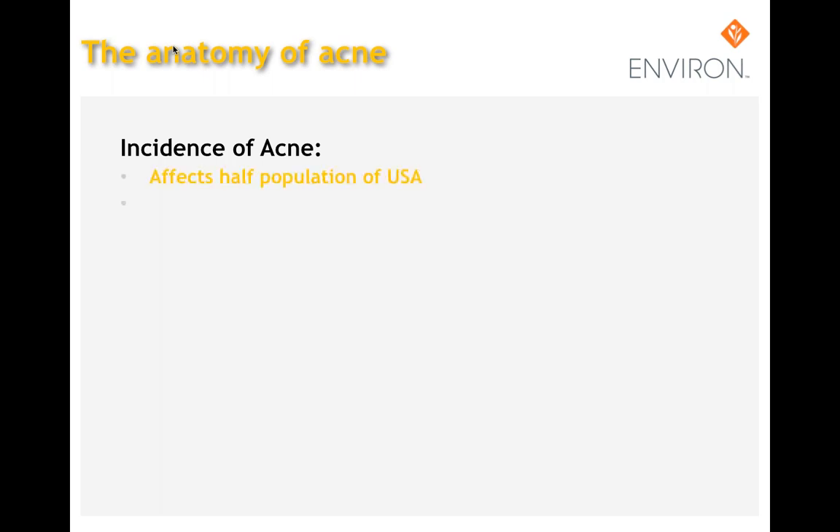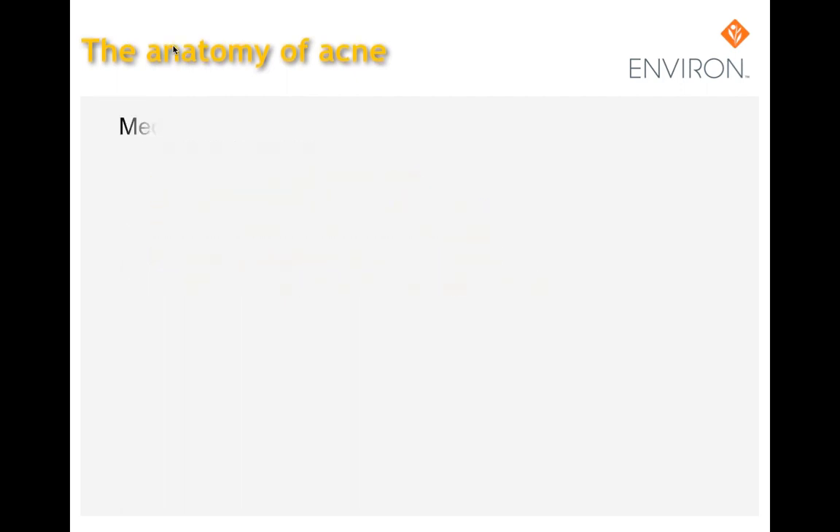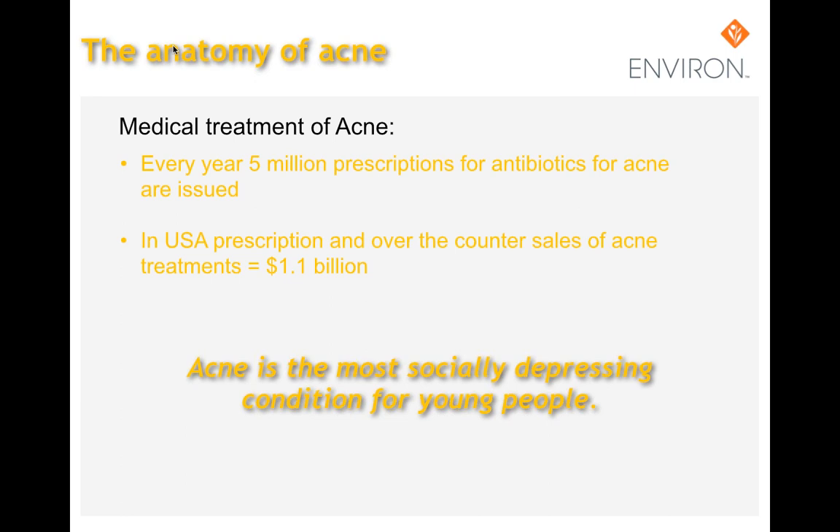Male acne peaks during the ages of 15 to 25, and female acne peaks between the ages of 25 and 45. Every year it's estimated that 5 million prescriptions for antibiotics for acne are issued. In the U.S., prescriptions and over-the-counter sales of acne treatments is a 1.1 billion dollar industry.